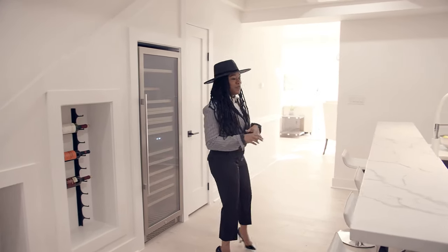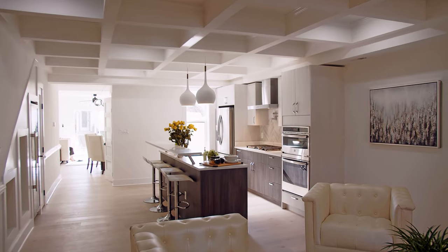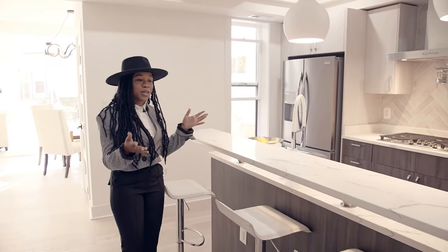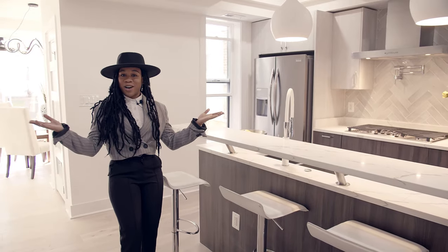I know you probably wonder what type of floors these are. These are actually LVL oak floors. So here you have your breakfast bar, so you can have your family, friends, whoever, over to enjoy your wonderful house that you're going to buy.